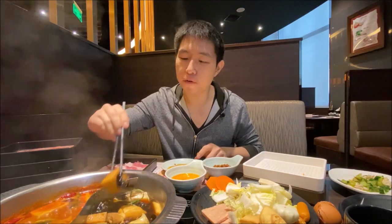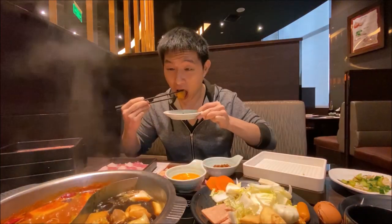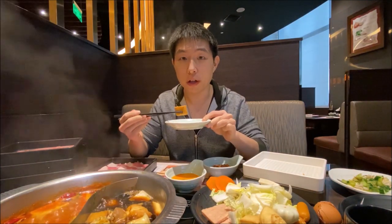A little bit of that special lamb flavour — crunchy with that soft bone. Let's try a fish tofu. A little fishy taste, really nice.